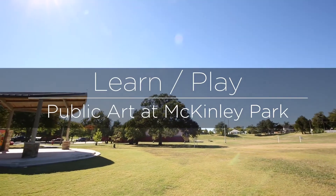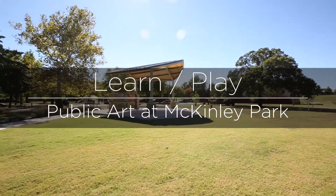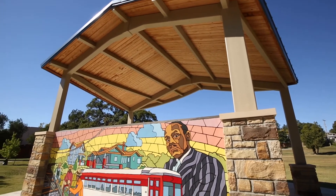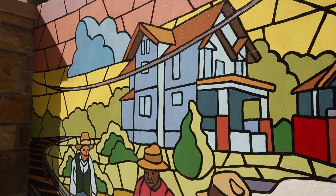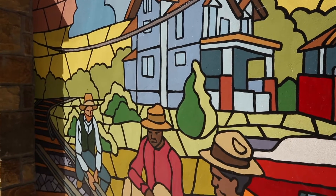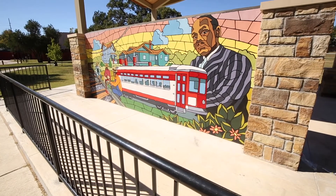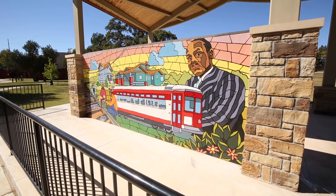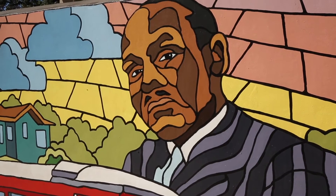The piece together is called Learn and Play. One side is learn and one side is play. The learn side is really talking about the history of the Tin Pin area — it gave me the opportunity to talk a little bit about the neighborhood, some of the interesting architecture, and how the neighborhood came about as a trolley stop. Once I found out that Ralph Ellison grew up in this area, it was a great opportunity to include him in the mural.